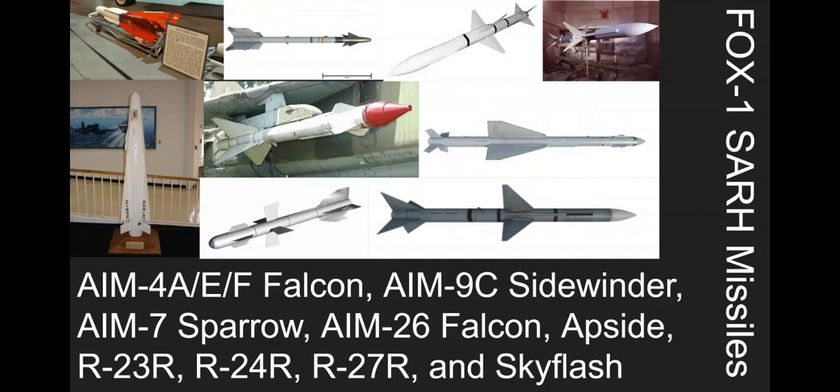The R-23R and R-24R are radar-guided versions of the R-23 and R-24 Russian missiles. The R-27R is a longer-range variant of those missiles. And the Sky Flash is basically a Sparrow.